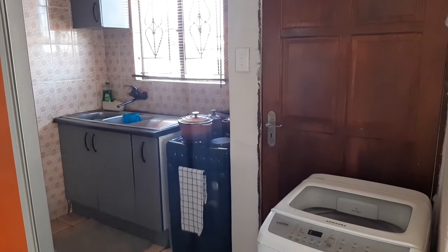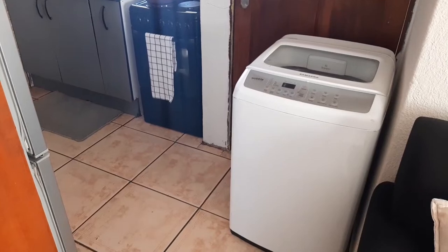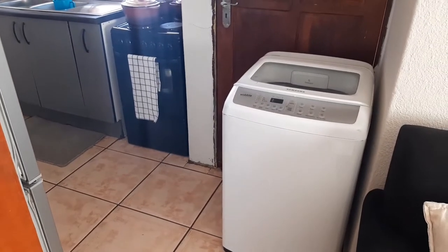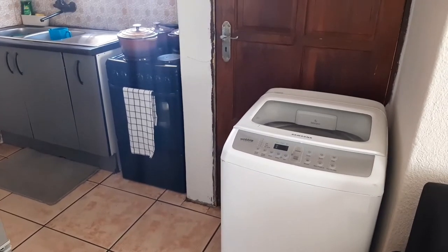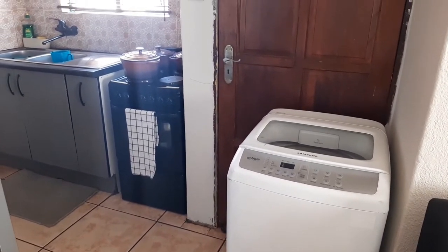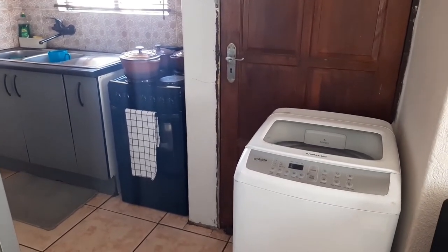Hi guys, welcome back to my channel. The agent just left, so I thought I should do this for our own memories — I'm doing a house tour. Hope you guys enjoy it. My name is Mandy, if it's your first time stopping by. I do a lot of homemaking videos. We moved into this house five years ago.